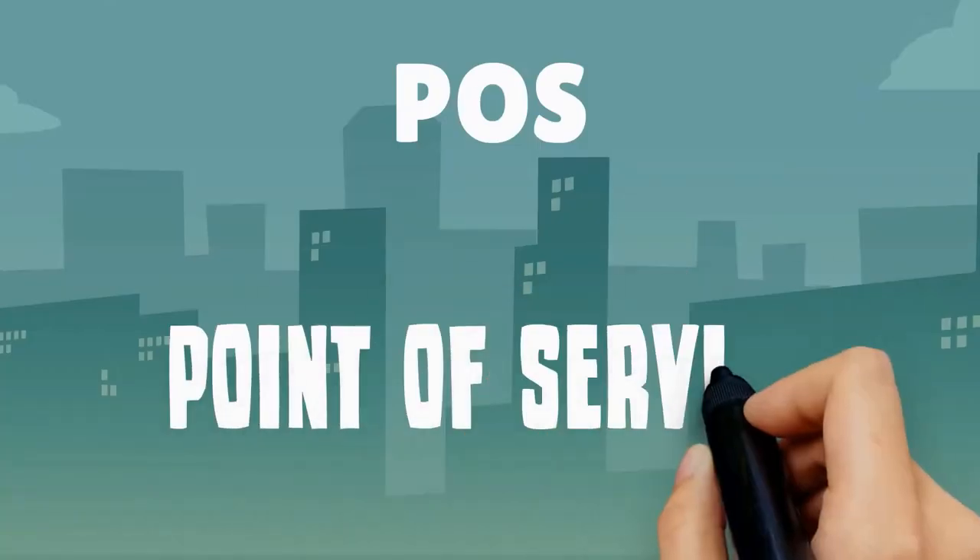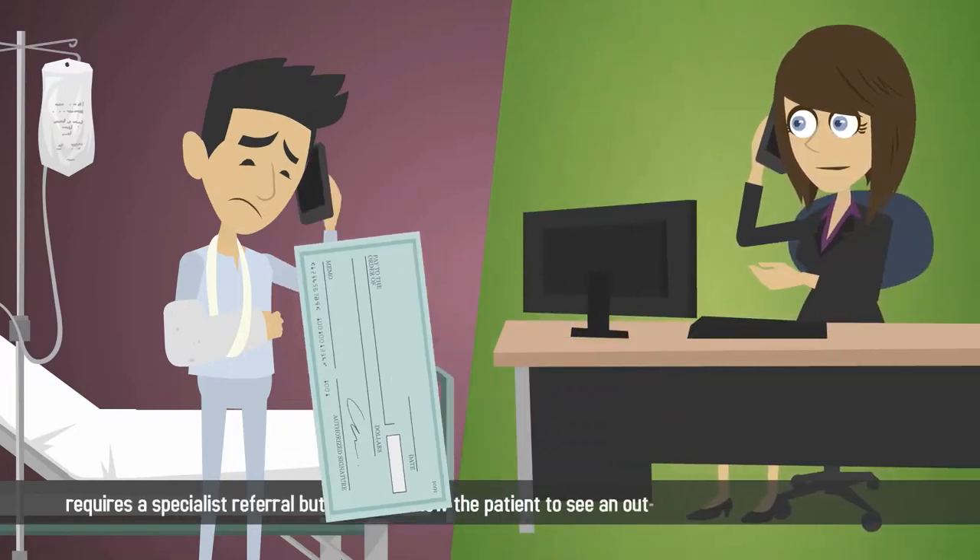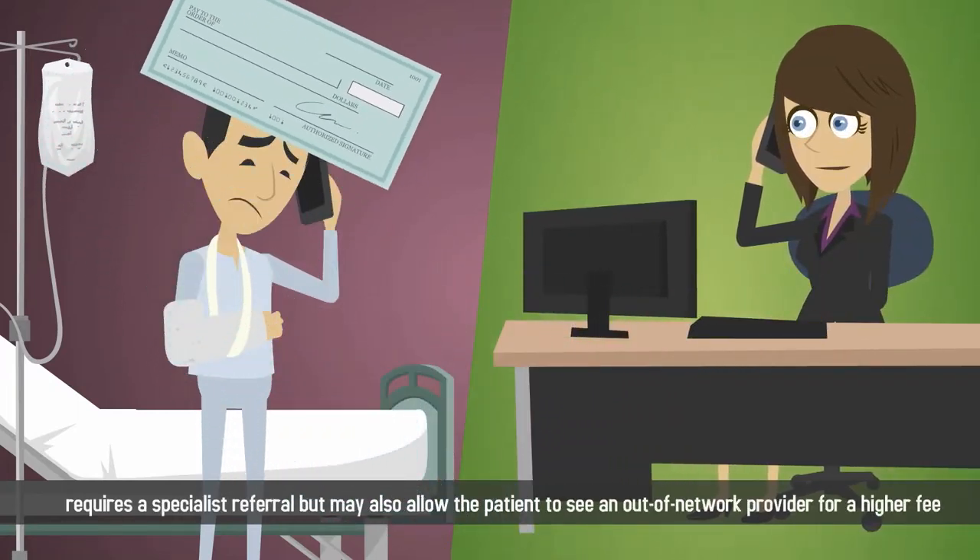A POS, or point of service plan, often requires a specialist referral but may also allow the patient to see an out-of-network provider for a higher fee.